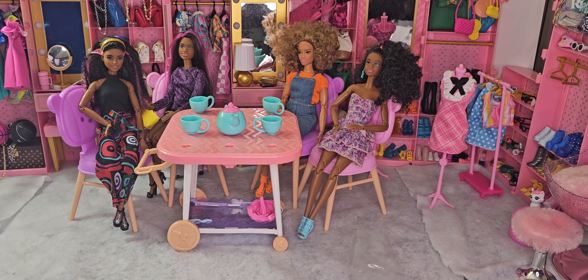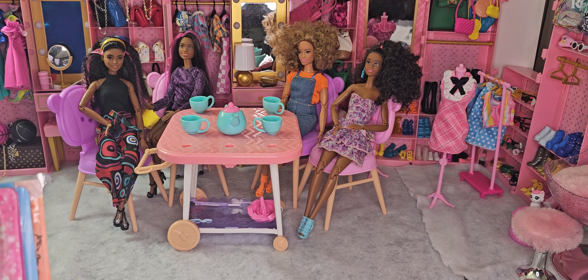Hey hey and welcome to Brooklyn's Barbie Bay! Today I am here for what you all have probably been waiting on — a good old doll fashion haul. But today is a little bit different: we are looking at fashion packs that I picked up online from Barbie back in the day.